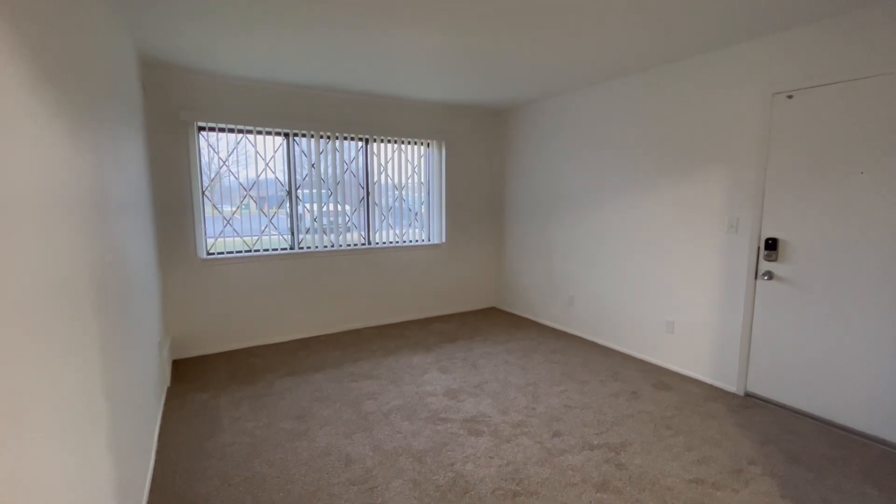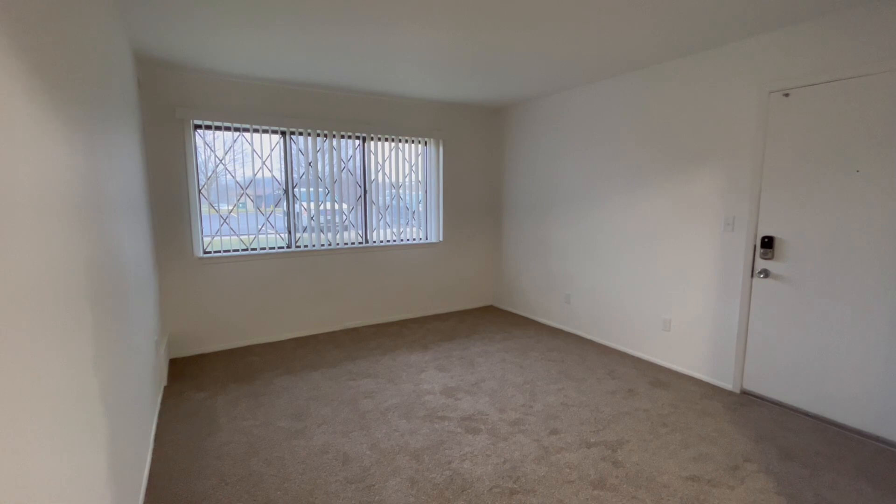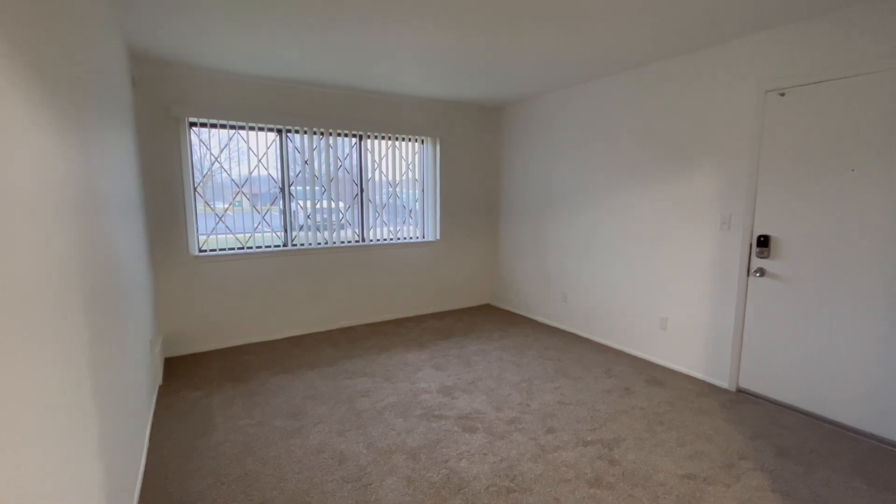Welcome home to Charter Oaks Apartments. Today we will be viewing apartment 5102, which is our Chestnut Oak floor plan.